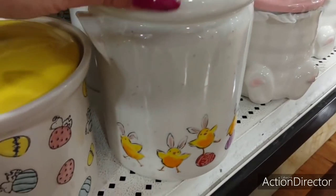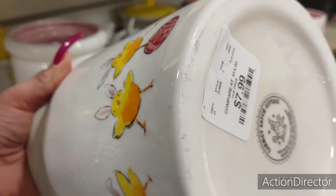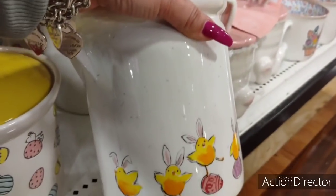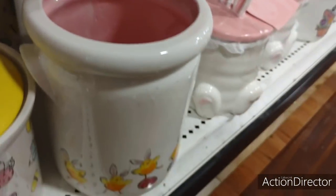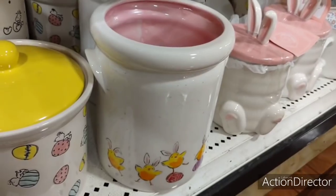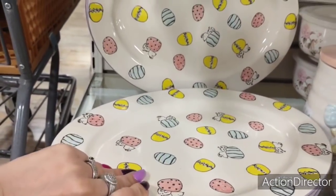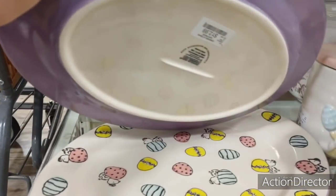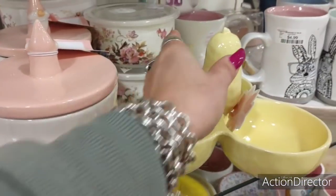Look at this with the little chicks — that is so cute. It's a utensil holder, $7.99. And look at the inside — it's pink. How cool is that? There's a lot of Snoopy stuff too. I hope I don't drop it. Lavender, $12.99.